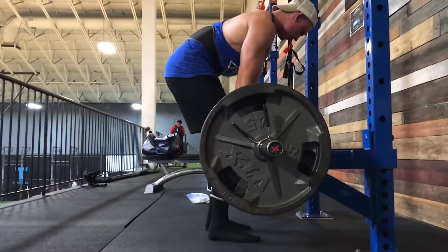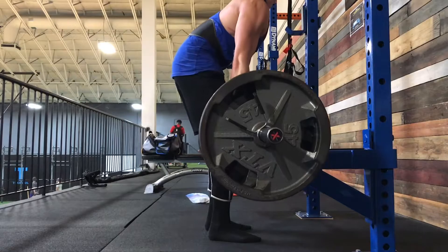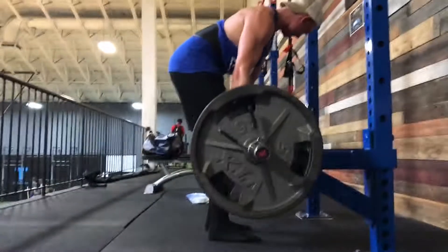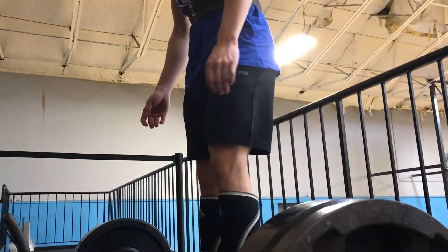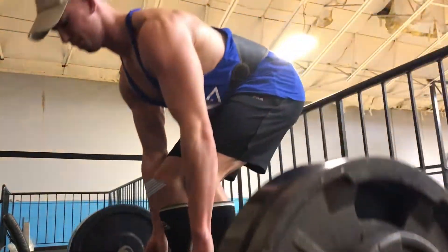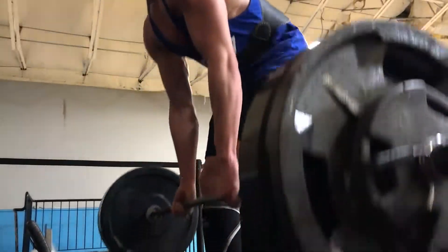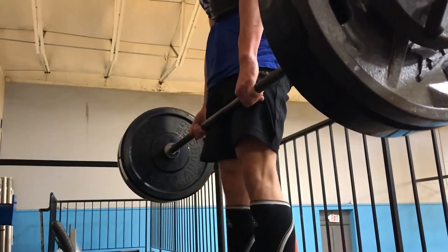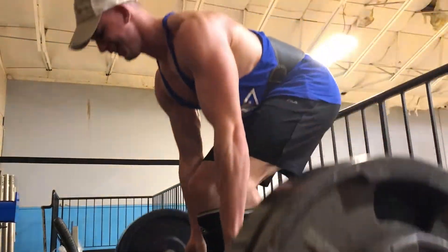After rack pulls, I go over to my deficits and go straight to my working weight since I'm pretty warmed up by then. Today I think I was doing 5 sets of 10 reps, maybe 8. These days are more hypertrophy-based and a lot harder — a lot more stress, but that's how you get those gains.